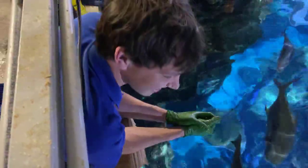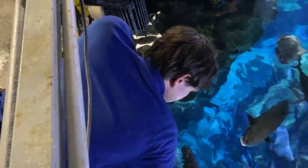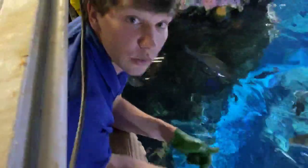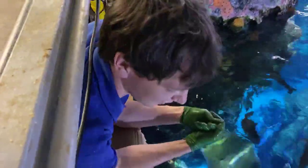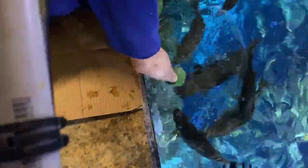Sarah Vaughn wants to know: do the grinding plates continuously grow on the stingray? They'll grow with the animal, but it's not like a shark's teeth where they're constantly being replaced. They grow to size, but it's not a continuous growth that they constantly have to wear down.